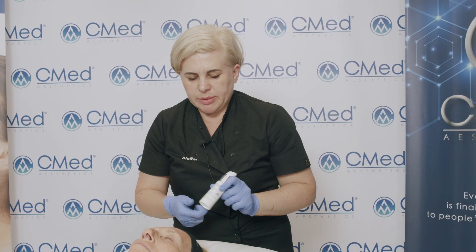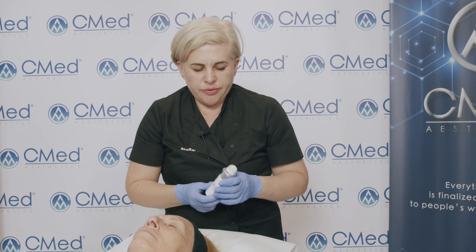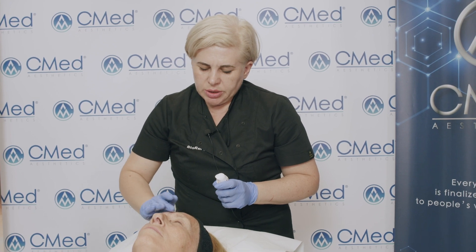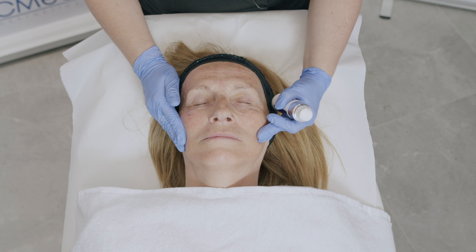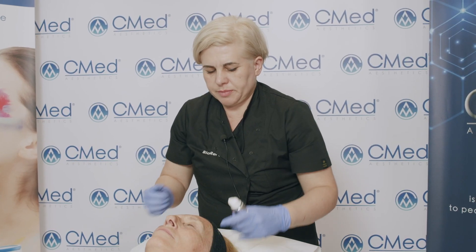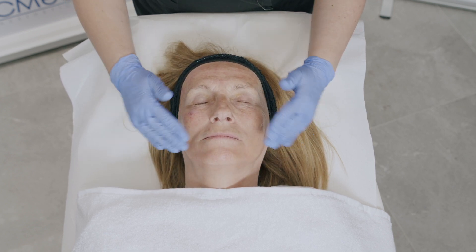To complete the procedure, I'm going to use Biohydra. It's a serum in a gel form with over 15 active ingredients. The use of this serum as home care will allow us to prolong the results of the ARES therapy. As you can see, the serum is being absorbed almost immediately.